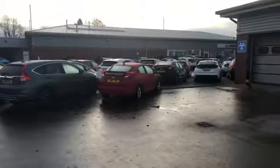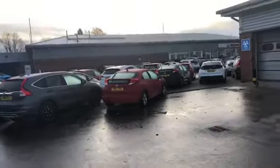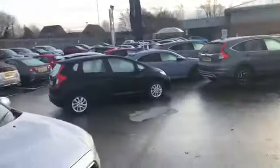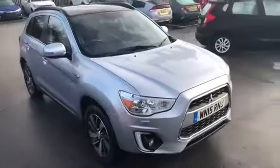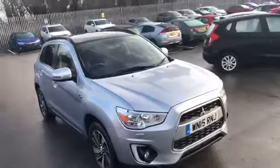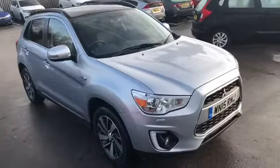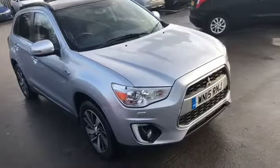We're situated here next to Lancaster Honda, and this is the back of our showroom here. We have a new franchise in the Cox Motor Group, and the reason why we do the video is so you can see a bit more clearly the vehicles in question.